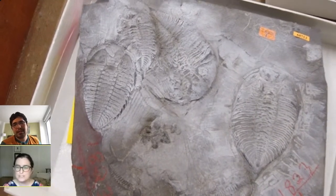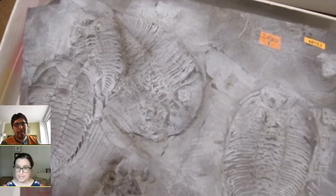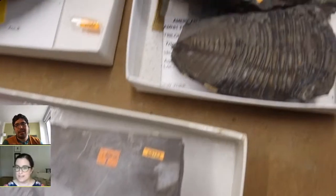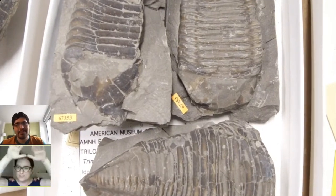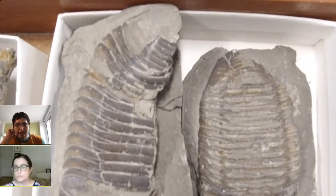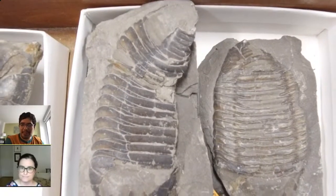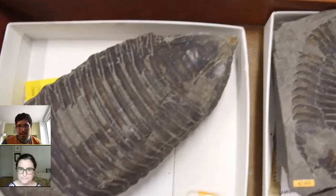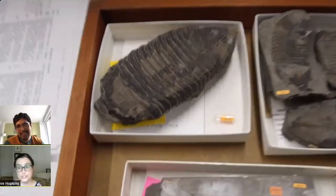There are some trilobite species that have really small bodies and are found all over the world — we suspect they were planktonic, swimming around up in the water column. One piece of evidence to support that is that they had huge eyes relative to their body size, and the surface was so curved they could actually see in 360 degrees, which would be really useful if you're swimming around in the water column. There are also trilobites that completely lost their eyes, which happened multiple independent times — trilobites that perhaps lived in deeper water.